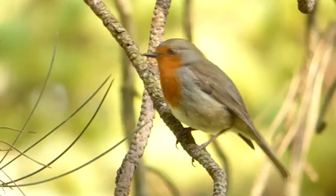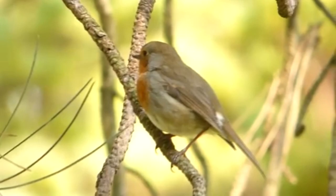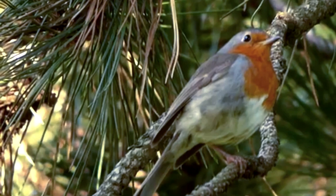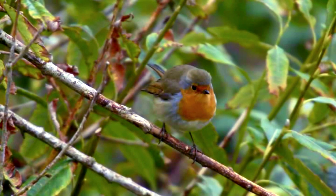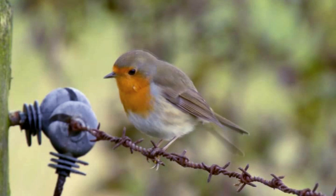American Robins are from America, while European Robins are actually from a few places. European Robins live throughout Europe, as well as western parts of Asia and northern parts of Africa. These birds generally prefer habitats with vegetation and open areas, so places like forest edges and open woodlands attract them. They also enjoy man-made places like gardens, parks, and even backyards.